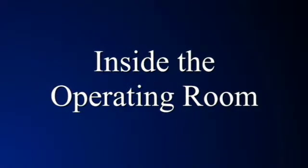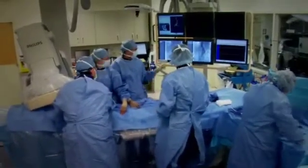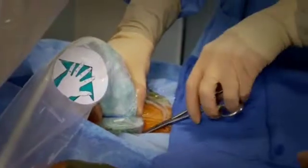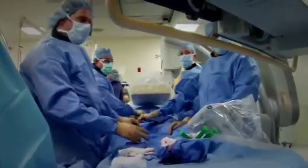Most patients go to sleep for these procedures. Certainly all the patients who have open surgery go to sleep, and the majority of those who have the endovascular technique go to sleep as well. Occasionally, if people have a desire to be awake or if they have severe cardiac disease, we'll do the procedure with them awake. The minimally invasive procedure is done through two small punctures in the groin, so it's quite simple to numb up those areas so that they feel nothing.